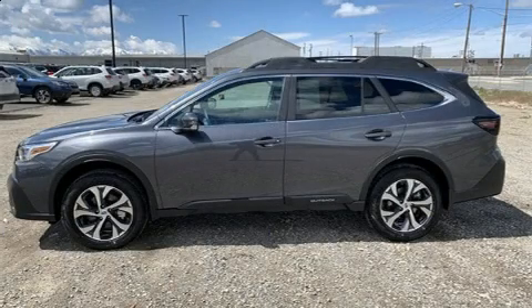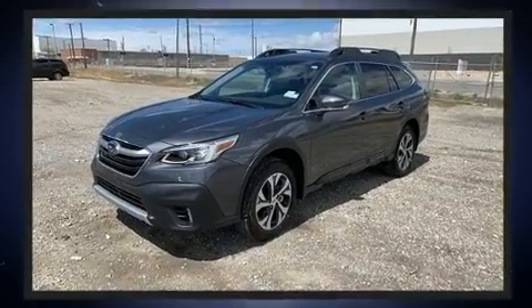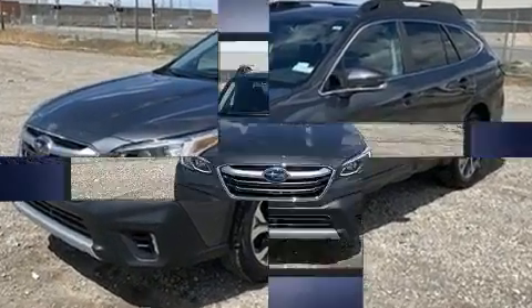Load your family into the 2020 Subaru Outback. Smooth gear shifts are achieved thanks to the 2.5-liter four-cylinder engine, and for added security, dynamic stability control supplements the drivetrain.